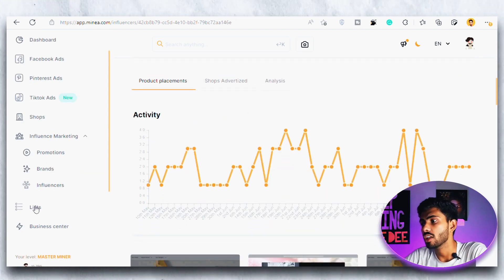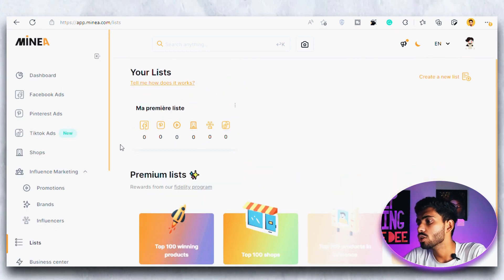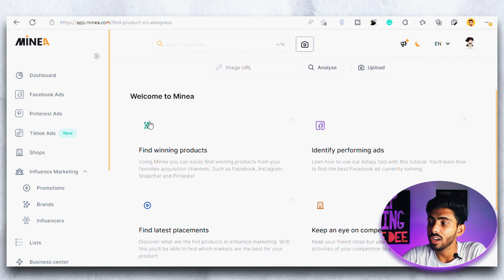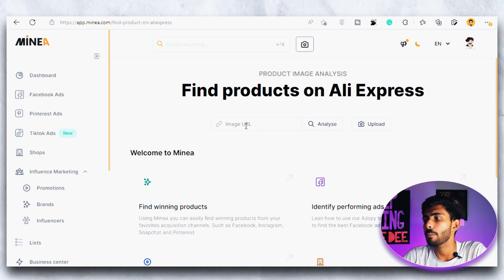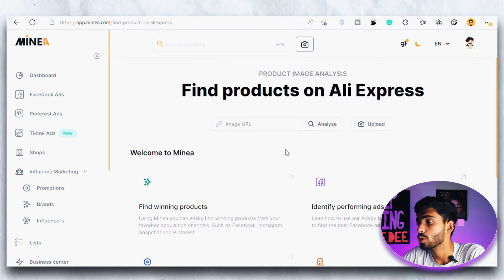At last we have the List option where you can see all the products and shops you have saved for later. One more cool feature of this website is you can search for any product using pictures. Sometimes we have a picture of a product but don't know its name, so we can't find it. Using this feature you can search for any product on AliExpress — just upload the picture and it will show the results for that image.